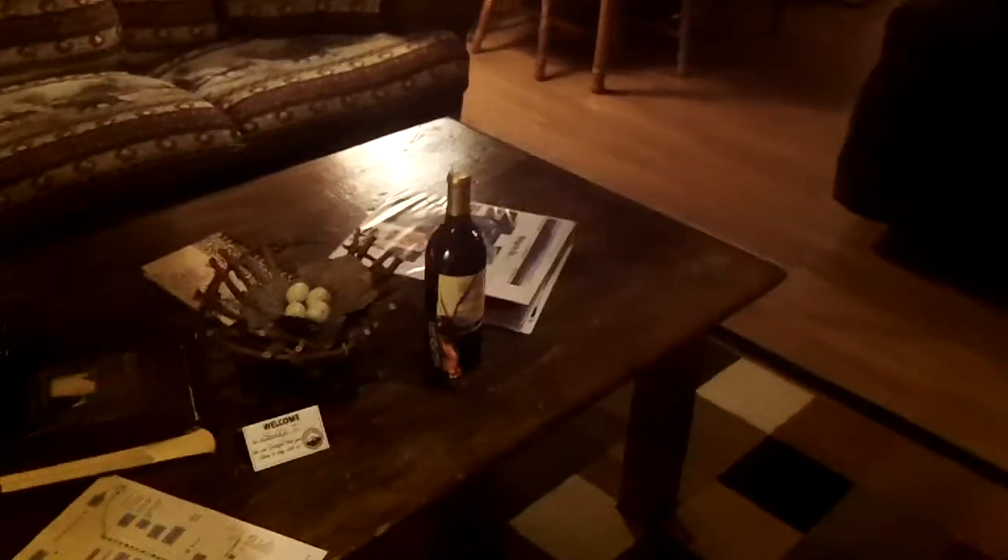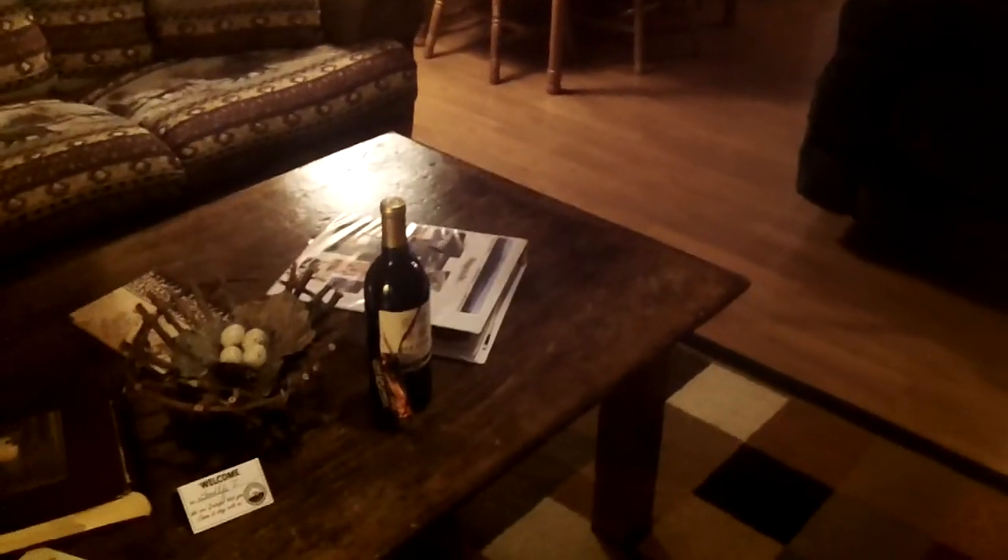They keep the key right here in a lockbox, so when you come they'll give you the code and you can get in and all that. Walk in the front door, and the living room's here. It was very clean when we came in. They gave us a complimentary bottle of wine.